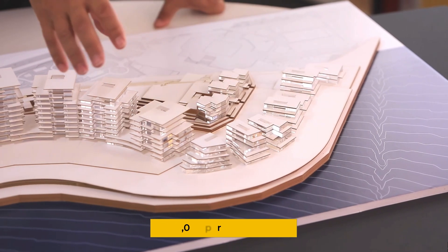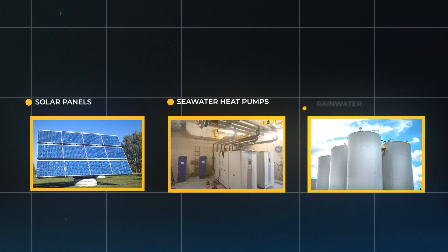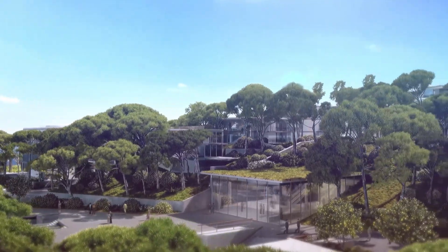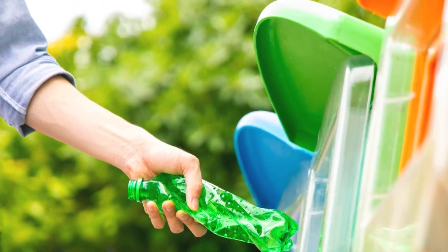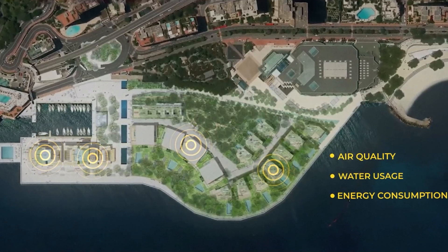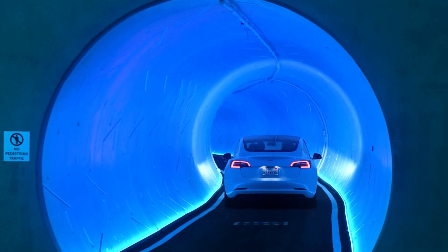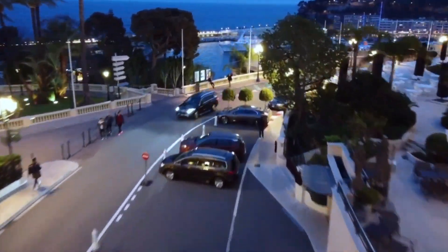The real selling point isn't just the architecture — it's the green credentials. The district is designed to be carbon neutral, with solar panels, seawater heat pumps, and rainwater recovery systems. Buildings feature living walls and rooftop gardens. There's even a small artificial hill creating a public park that overlooks the Mediterranean. A sophisticated underground waste management system eliminates the need for garbage trucks, and smart sensors monitor air quality, water usage, and energy consumption in real-time. Cars are banished underground — the entire district is pedestrian-only, with vehicles accessing apartments through subterranean tunnels, and electric shuttles connecting to Monaco's existing public transit system.